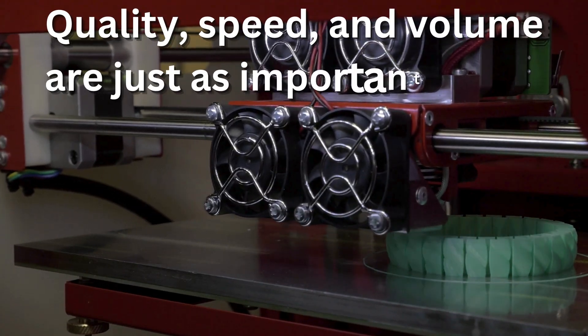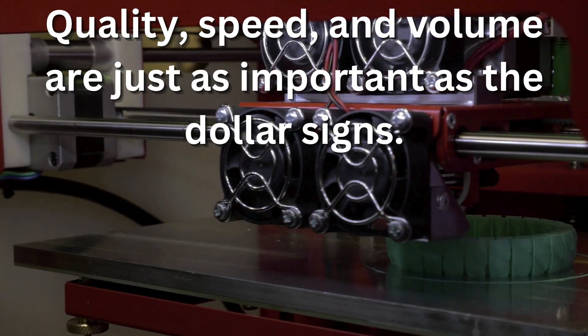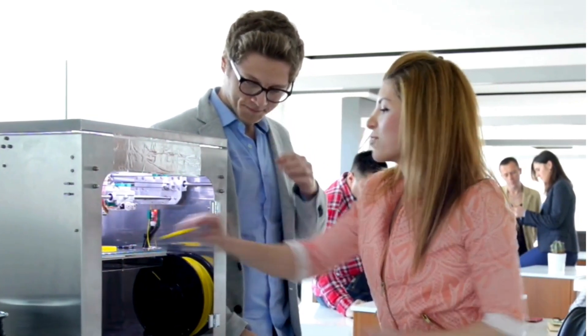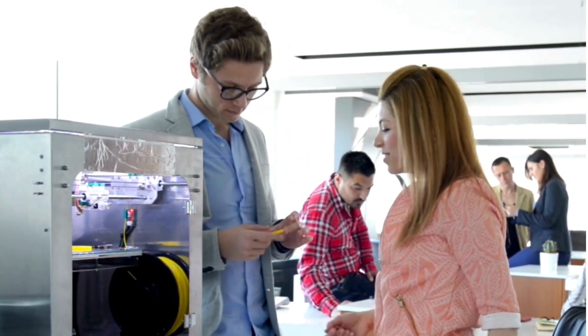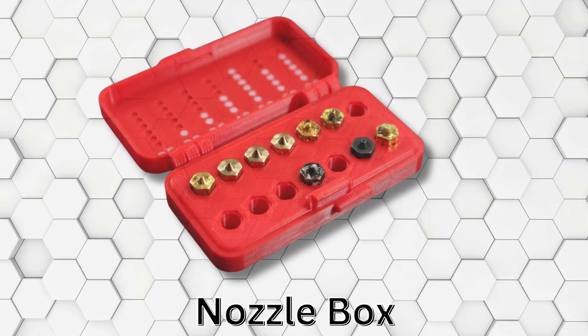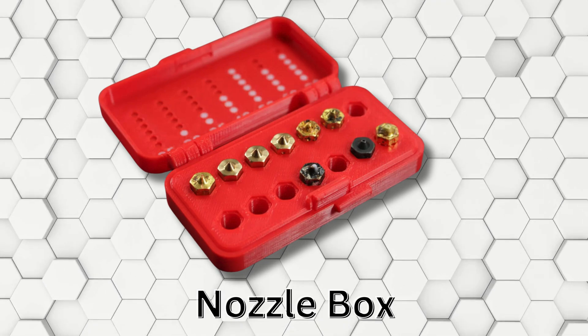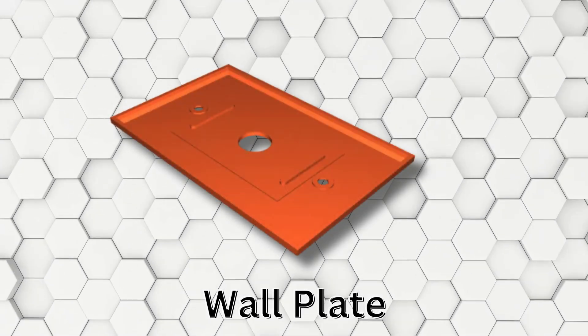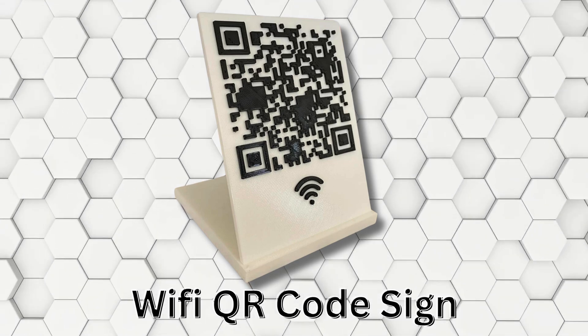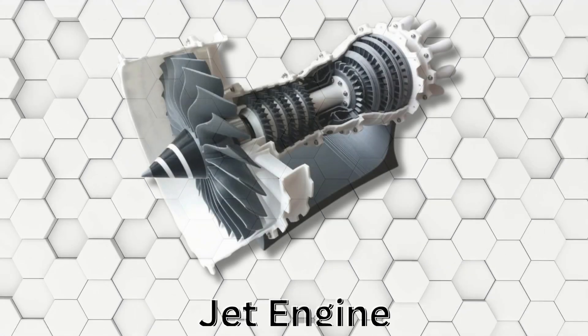Remember, quality, speed, and volume are just as important as the dollar signs. The beauty of 3D printing is that you can always level up your equipment as your business takes flight. The internet is your creative playground — you can download awesome designs online, tweak them to your style, or dream up your own unique creations from scratch. From must-have phone cases and keychain swag to eye-catching figurines and sculptures, the possibilities are limitless. Feeling extra innovative? Design puzzles and games.